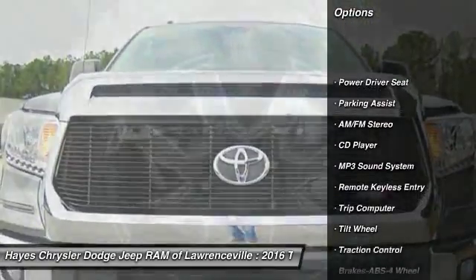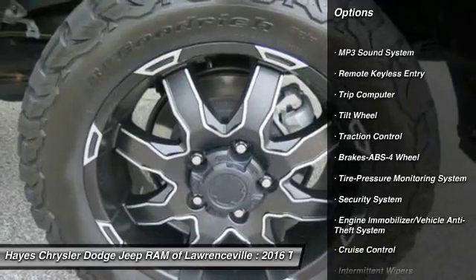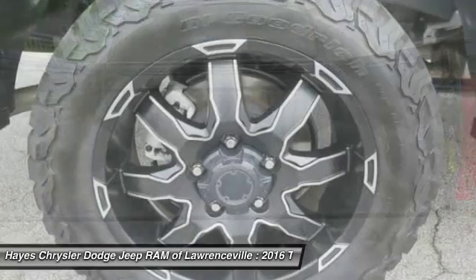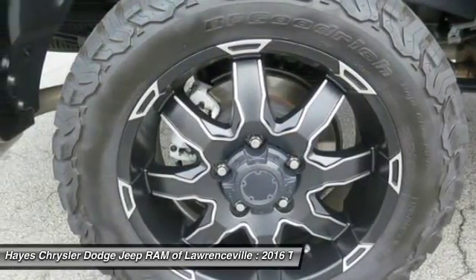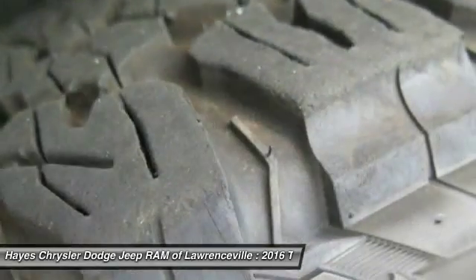Anti-lock braking system, traction control, air conditioning, power steering, HomeLink garage door opener, cruise control, AM FM stereo radio, rear defrost, child safety locks, trip computer.